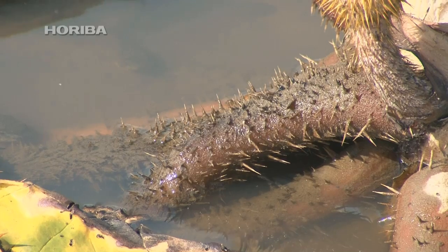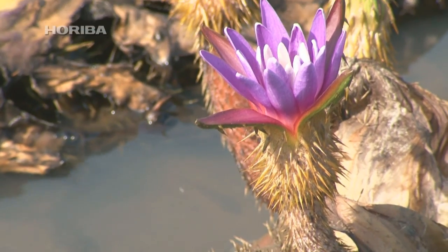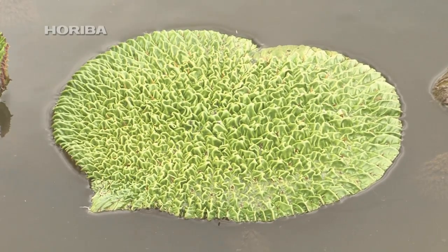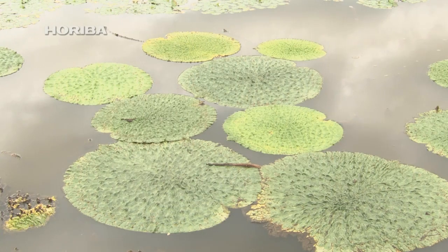Why do they have both surface and submerged flowers, and why do they produce seeds that lay dormant for several decades? There are still many mysteries surrounding the gorgon plant. However, there is no doubt that this is a product of nature's wisdom, accumulated by this living creature to ascertain its limited natural habitat.